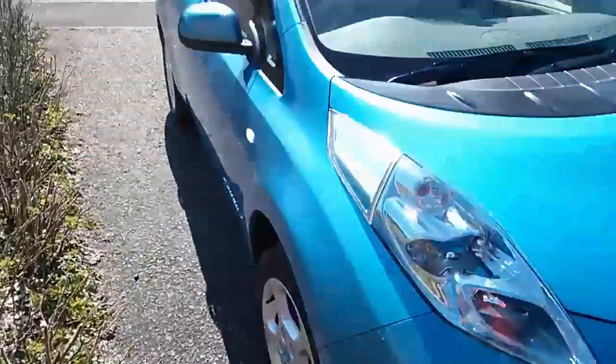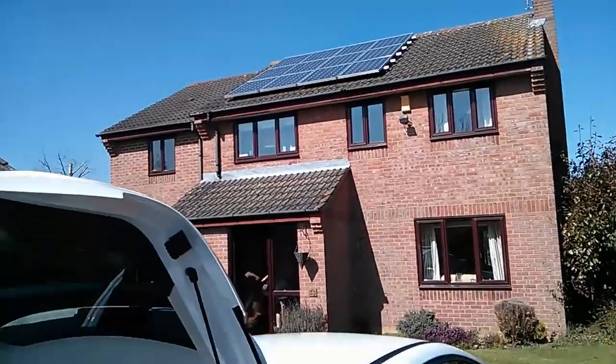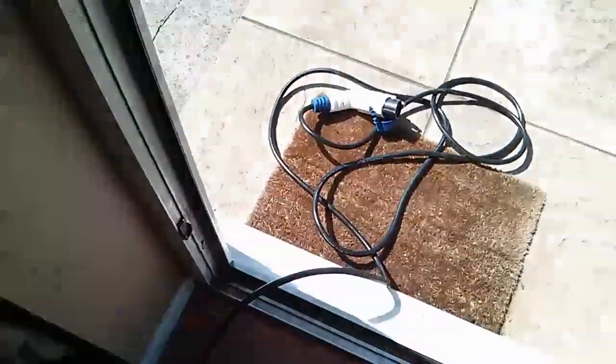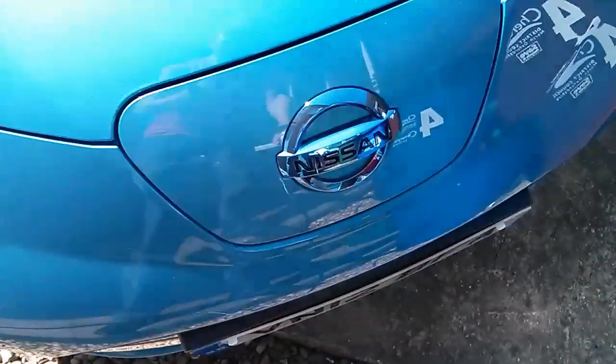Here at my cousin's house, we can charge it off those solar panels — how about that! In a sense, you can charge your Nissan Leaf for free from the sun, so your motoring costs as far as fuel goes could, in theory, at least in the summer months, be next to nothing.